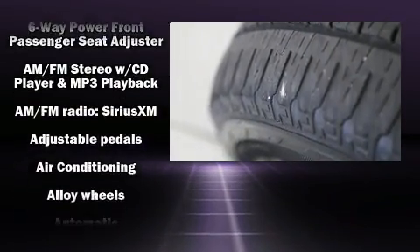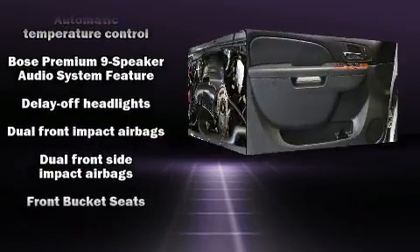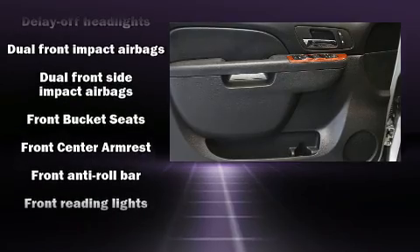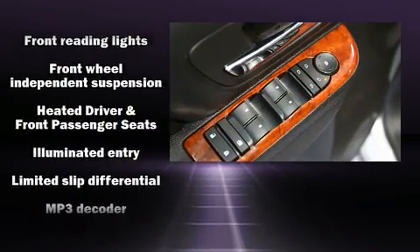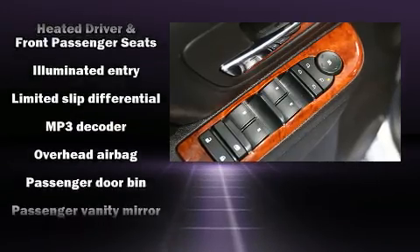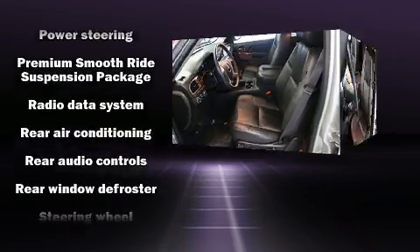Backseat passengers will appreciate the rear audio controls, allowing them to make easy adjustments to the stereo system. A premium sound system drives nine speakers, providing you and your passengers a sensational audio experience.